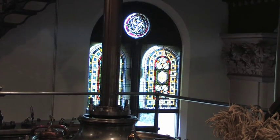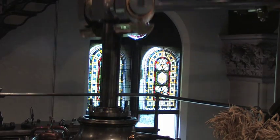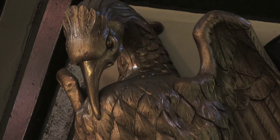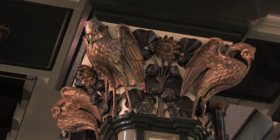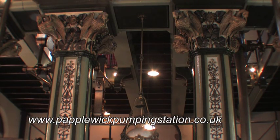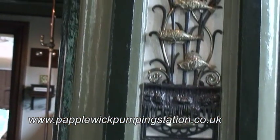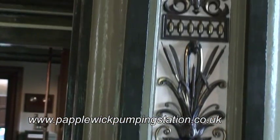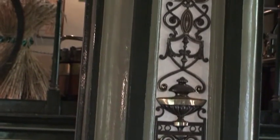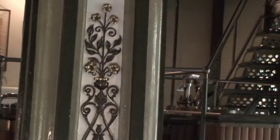The station is very ornate, and probably over the top really, but typical Victorian style. One of the reasons for that is of course Nottingham Corporation were building a statement of intent. This was about improving their citizens' living conditions by providing fresh water. They didn't want their citizens any longer to be sourcing their water from the polluted River Trent and River Leen. They wanted to provide fresh water because fresh water was going to equal better living conditions and longer life.